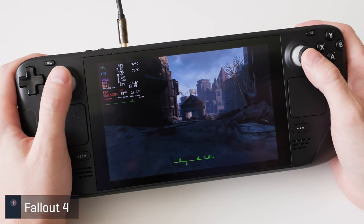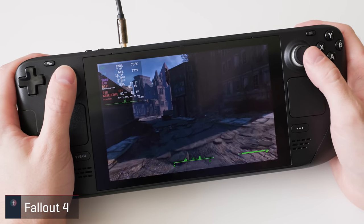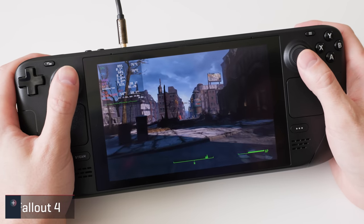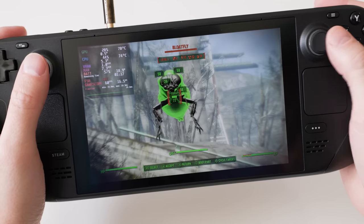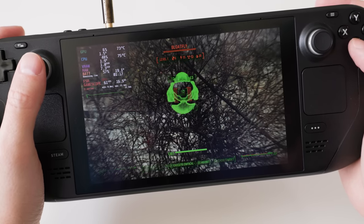Now I know Fallout 4 is technically a first person shooter, but you can engage in almost every encounter with turn-based gunplay, and I was curious to see how an open world like this would hang on the deck. It currently has a playable tag and despite launcher quirks it did actually play pretty well. At native res using the medium preset I was hanging out in the 60fps range more often than not.